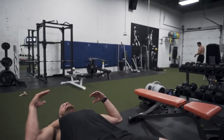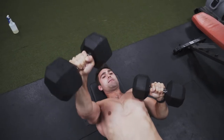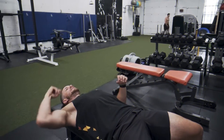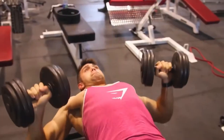Here's how to execute a dumbbell bench press: Lie back on a bench and hold a dumbbell in each hand. Keep each arm bent to the side of each shoulder, palms facing upward. Extend your elbows as you press the weights above your chest, keeping going until your arms are straight — but don't touch the weights to one another. Bring the weights back down just past shoulder level and repeat.